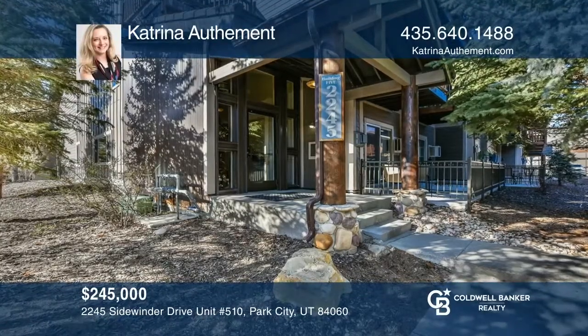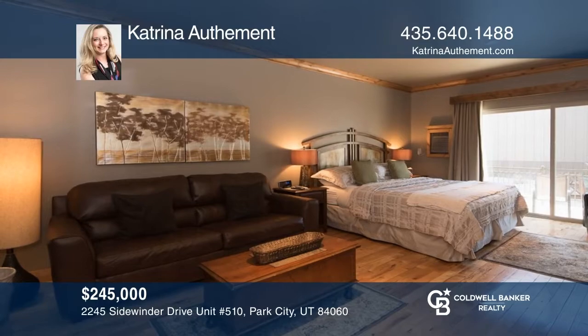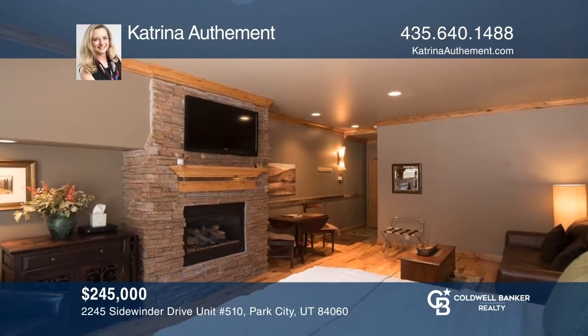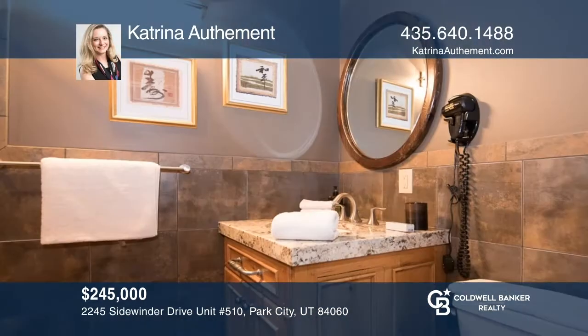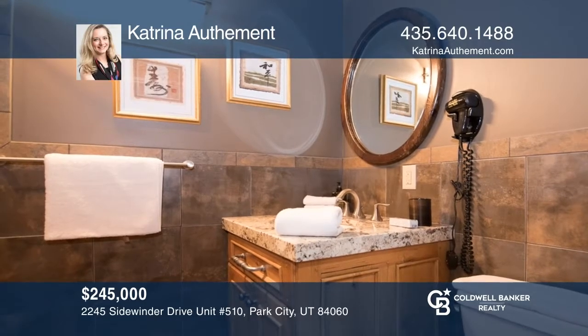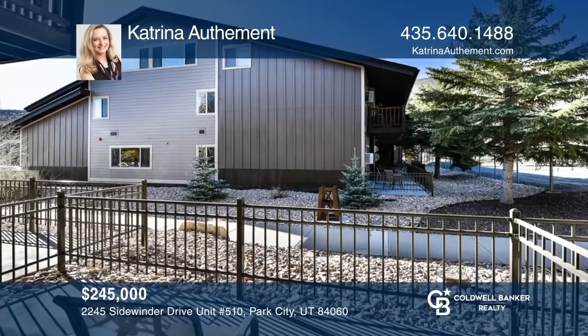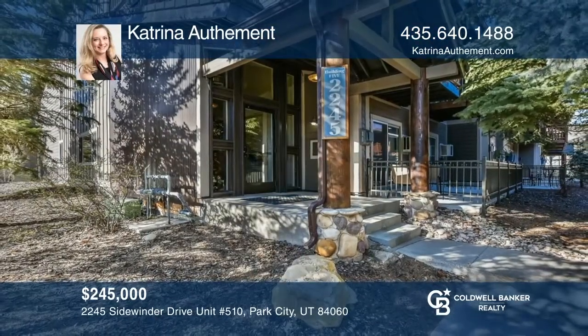Presenting an excellent opportunity to own a high-end, updated unit in Prospector Square. This beautiful first-floor studio is an excellent investment opportunity. Prospector Square condominiums offer easy access to Park City's famous historic Main Street — dining, skiing, biking, hiking, shopping, theaters, and more. Want to know more? Call Katrina Odemal today.